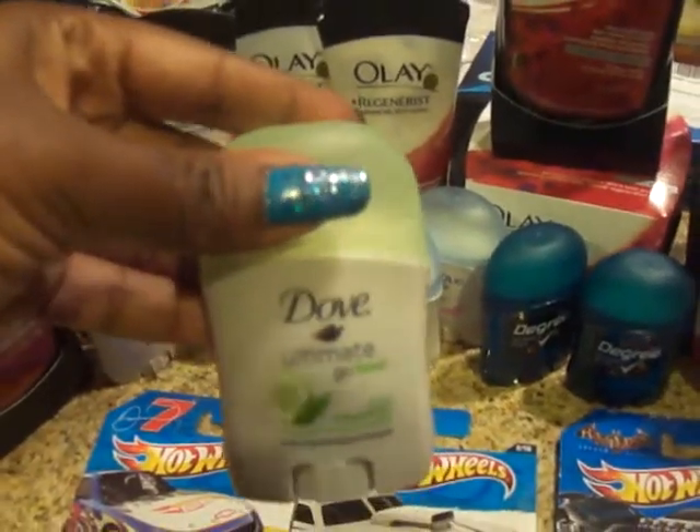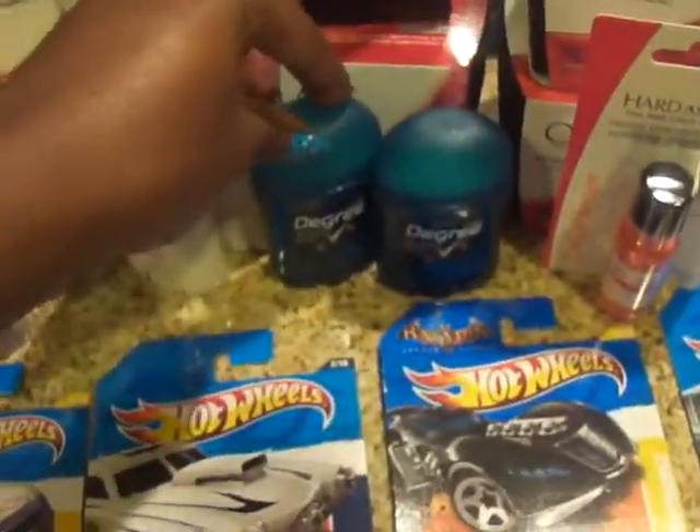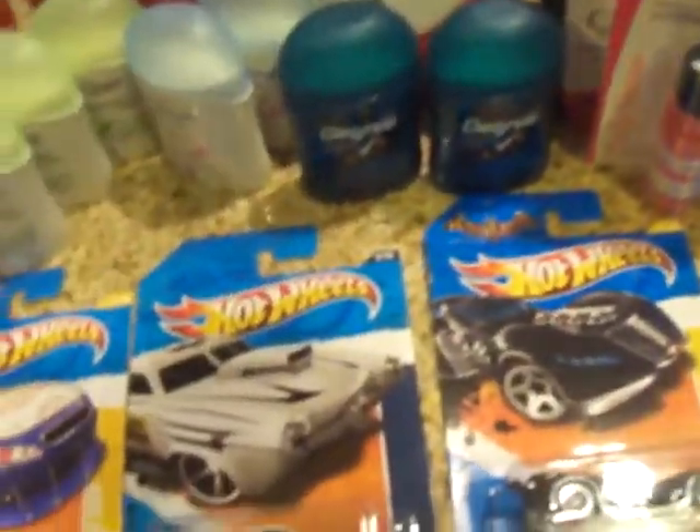I finally found some of the Doves I was looking for. There was a one dollar off coupon for any Dove or Degree Men, so I have the Degree Men — these were 97 cents, so those are free.